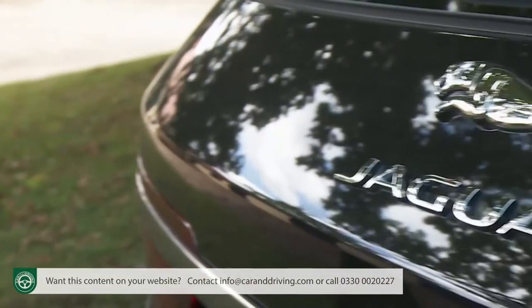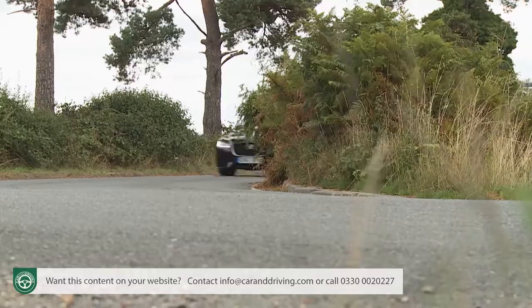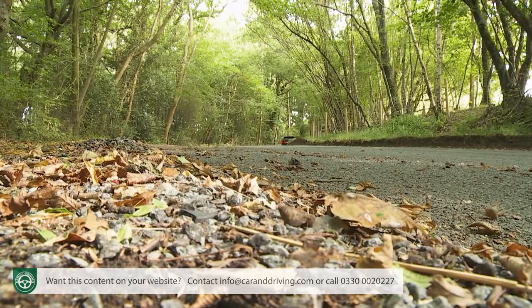Perhaps most significantly, this Mark II model's aluminium-intensive architecture provides for weight savings that have delivered sharp handling and very competitive levels of efficiency. In short, it's a very complete package.